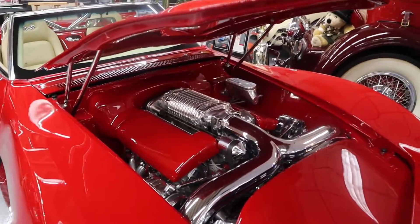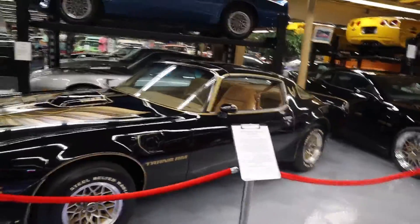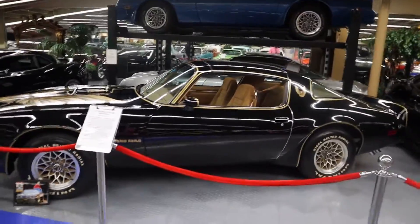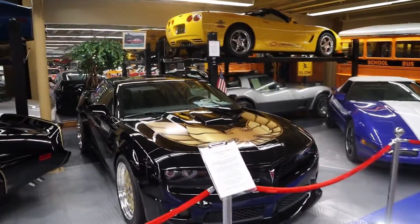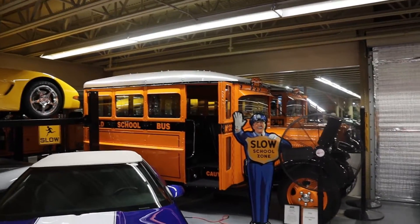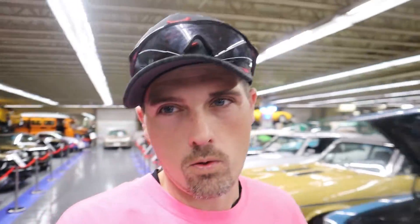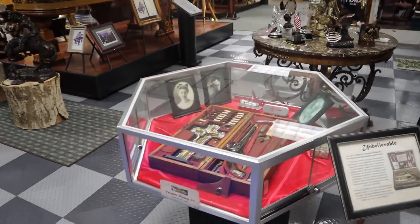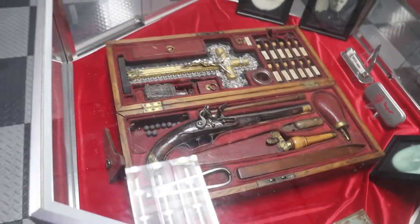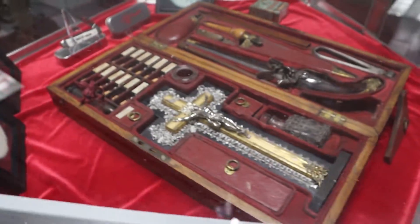I always wanted one of these when I was a kid — the Dodge Viper. A 1979 Pontiac Trans Am, the Burt Reynolds special. Here's a 2010 Camaro painted to look like it, and a 1934 Ford school bus in the corner. They have a Back to the Future sign. In this case there's an 1800s vampire slaying kit — silver projectiles all the way to garlic. As I said, there's a whole treasure trove of stuff in here; it's not just cars.